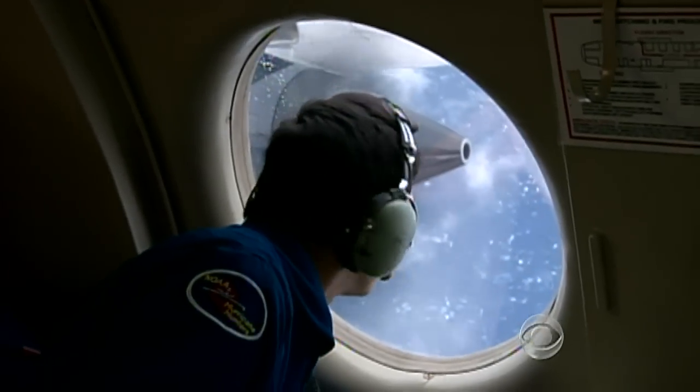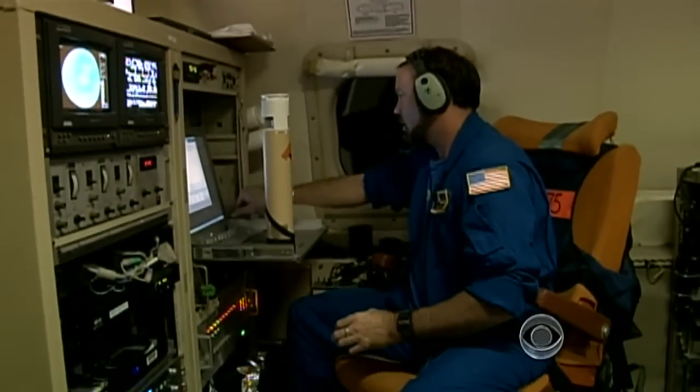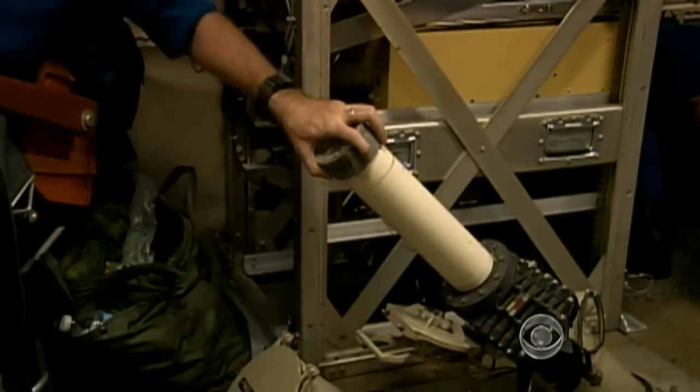The plane crisscrossed the eye of the storm five times as scientists took wind speed measurements, all by dropping GPS tracking systems into the clouds. We're really able to get a nice picture as to what the structure of the storm looks like, and that's really important for knowing what's going to happen in the future in terms of the intensity of the storm.